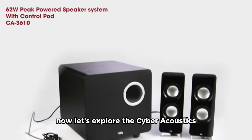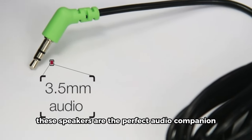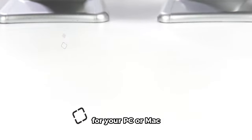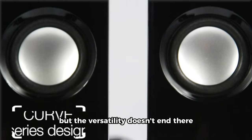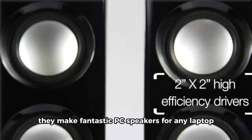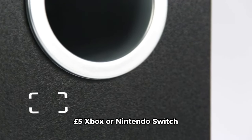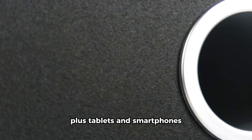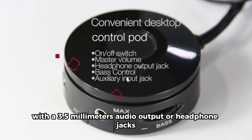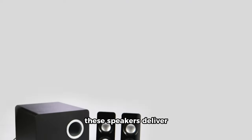Now let's explore the Cyber Acoustics CA3610 2.1 Multimedia Speaker System. These speakers are the perfect audio companion for your PC or Mac, functioning flawlessly as desktop computer speakers. They make fantastic speakers for any laptop and are ideal for gaming systems like PS4, PS5, Xbox, or Nintendo Switch. Plus, tablets and smartphones with a 3.5mm audio output or headphone jacks can also benefit from the excellent sound quality these speakers deliver.